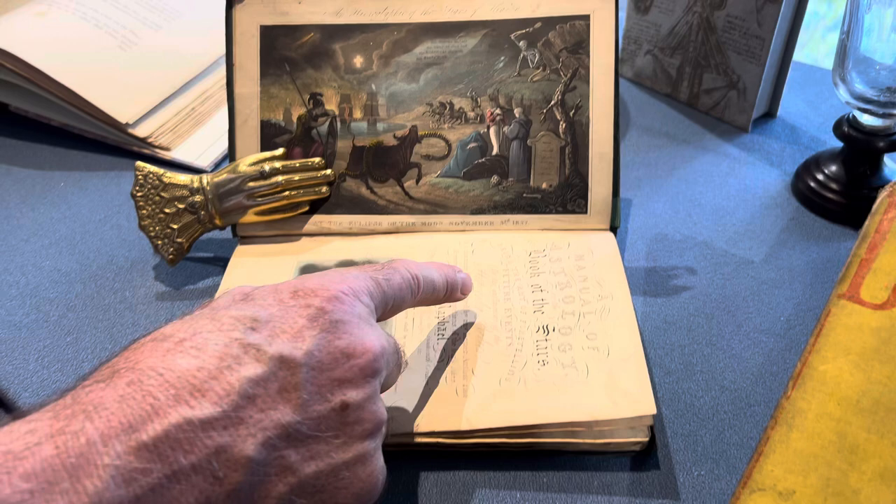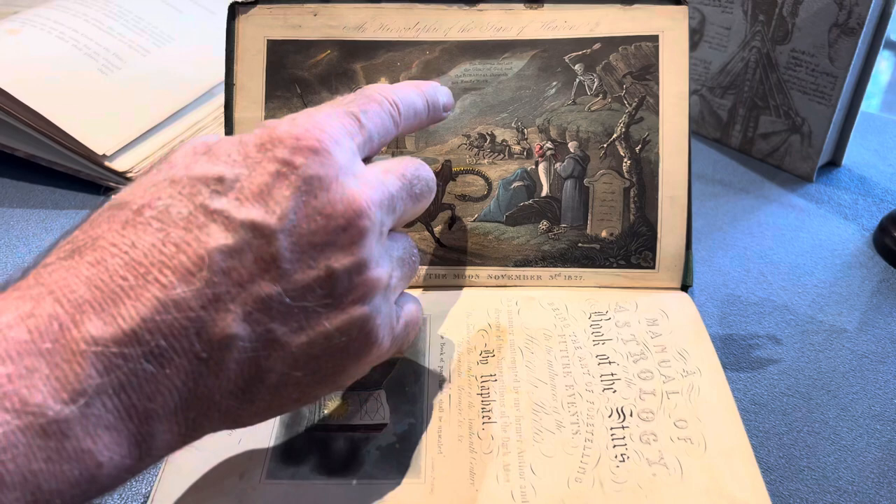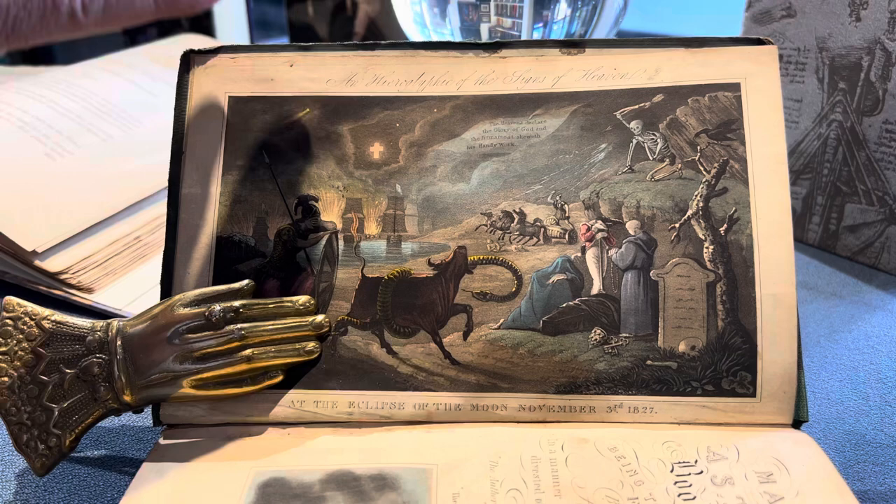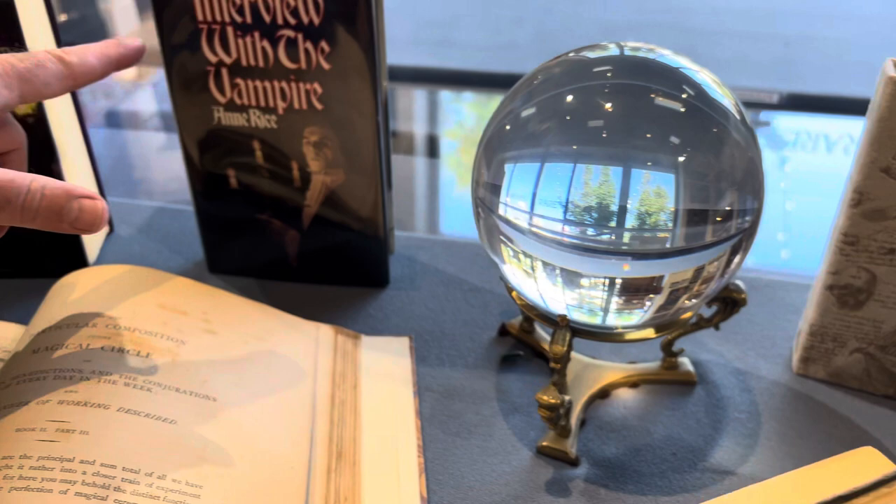Let's go down to the other end. Here is a book on astrology and the stars — there's no color printing in the 1830s, so look at this hand-colored imagery on this book about fortune telling and future events. And then of course we have a crystal ball.